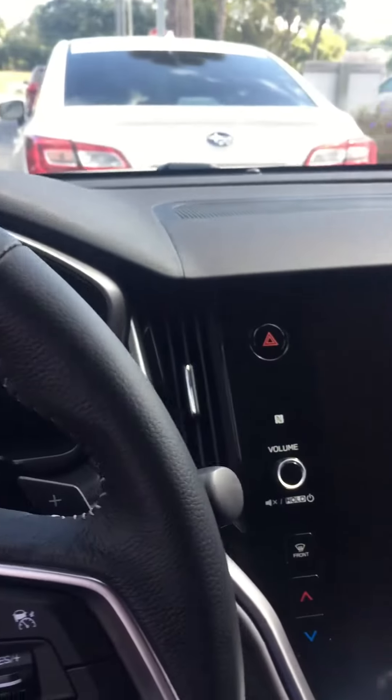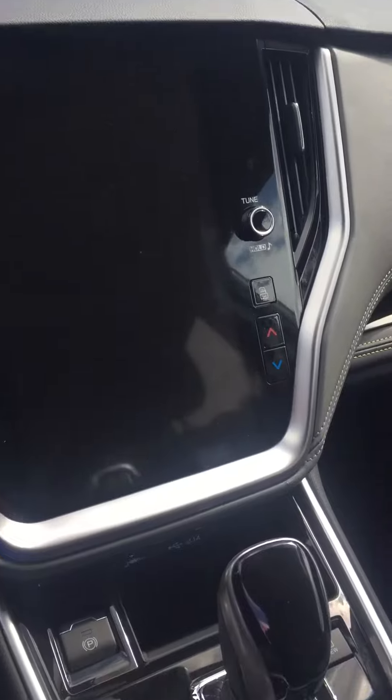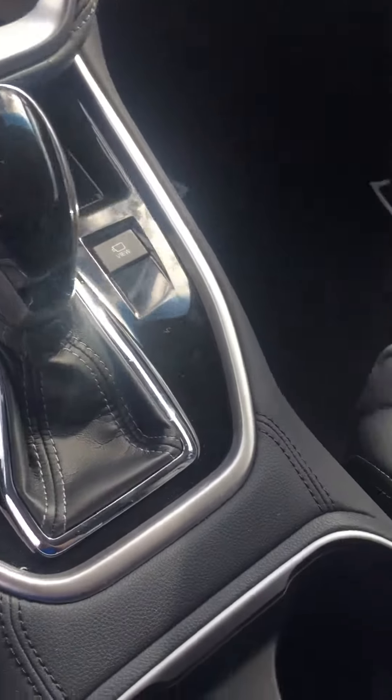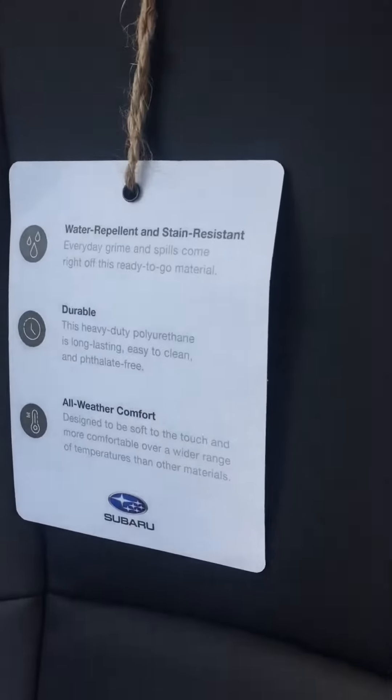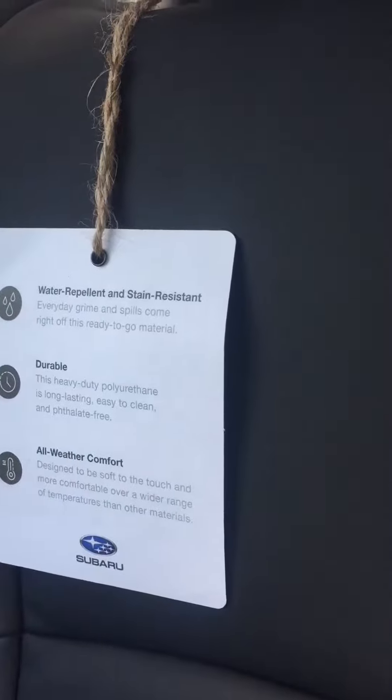Hello Cecil, this is Katie with Subaru of Daytona, sitting inside the all-new 2020 Outback XT Onyx Edition. I wanted to show off these new seats — they are water repellent and stain resistant, and extra durable.